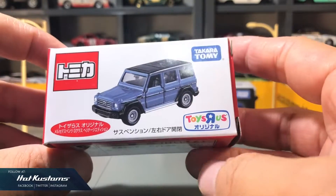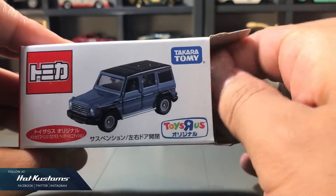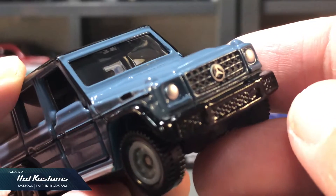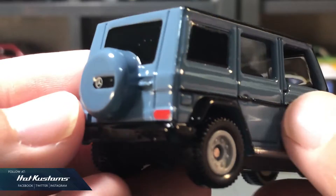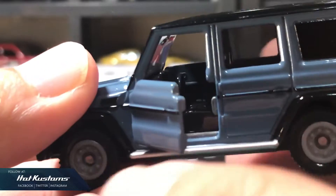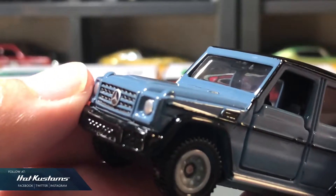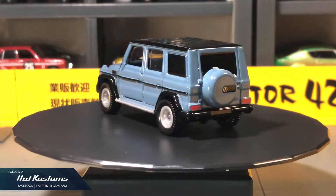Next is the TRU exclusive Mercedes G-Class. Wow, the body colour looks great. Can't really describe the colour — somehow it looks greyish blue, and this colour injects more character onto the G-Class and also makes it more adventurous. I would prefer it to be a matte finish instead of gloss, but otherwise it looks great with the rest of the Tomica Mercedes-Benz G-Class collection.